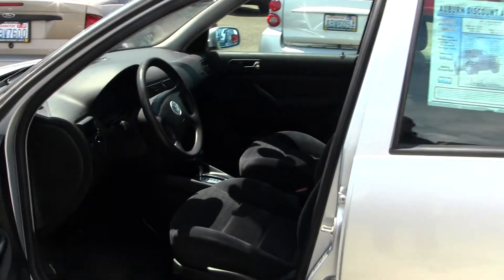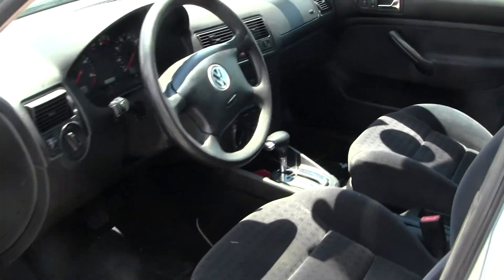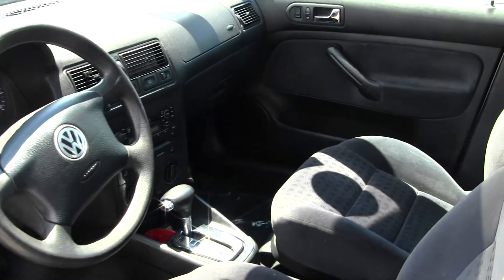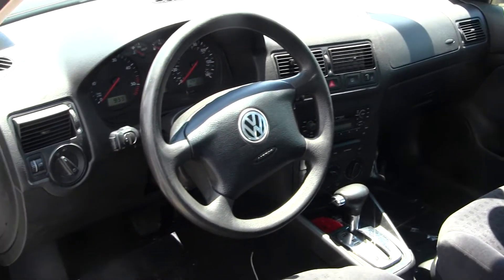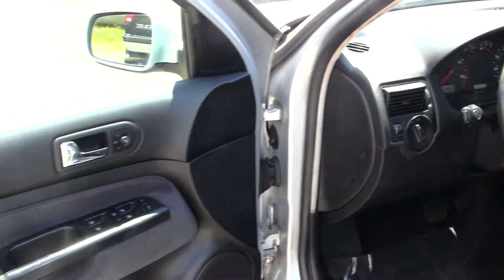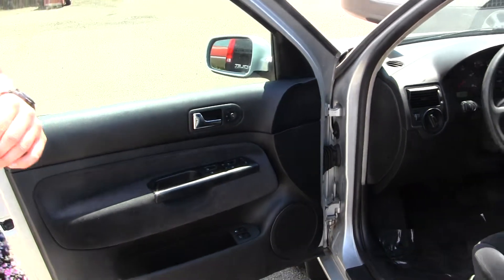The interior is a black cloth interior. It does come with a CD player and cassette tape player along with AM-FM radio, and heated seating. Manual seats, and powered doors, windows, and mirrors.